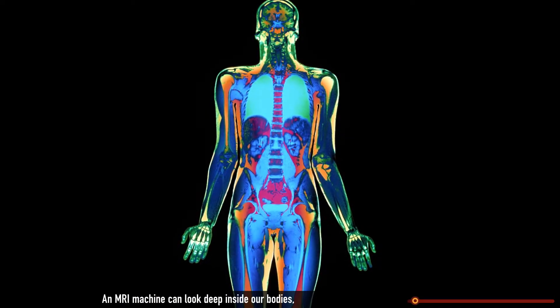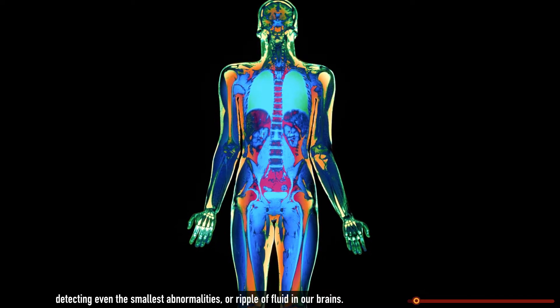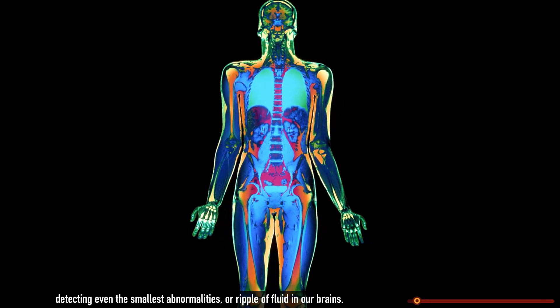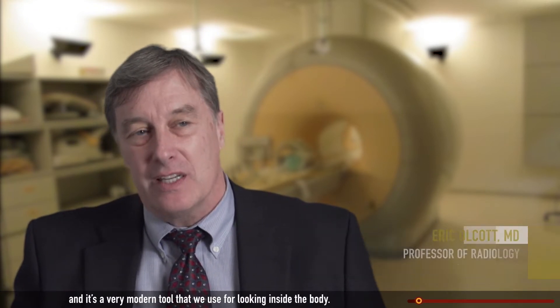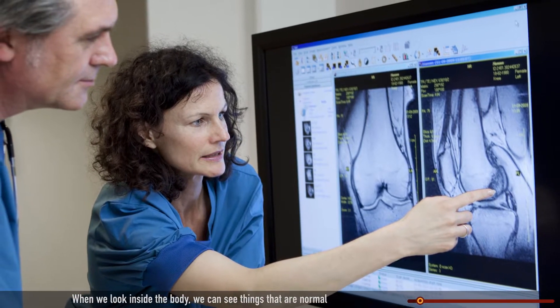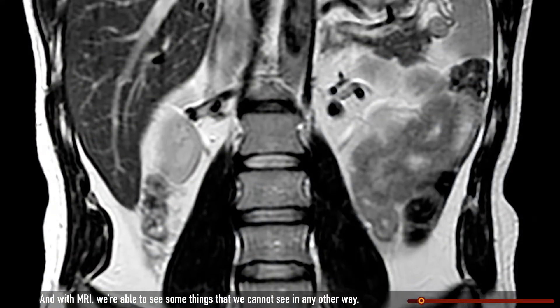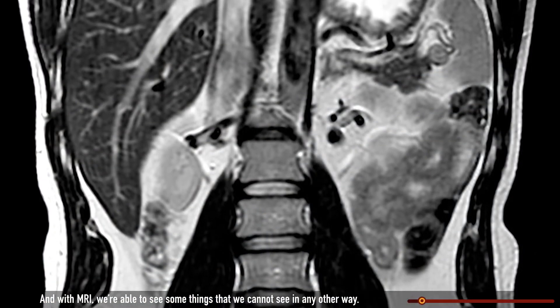An MRI machine can look deep inside our bodies, detecting even the smallest abnormalities or ripple of fluid in our brains. MRI stands for magnetic resonance imaging and is a very modern tool that we use for looking inside the body. When we look inside the body, we can see things that are normal and we also try to see things that are abnormal. And with MRI, we're able to see some things that we cannot see in any other way.